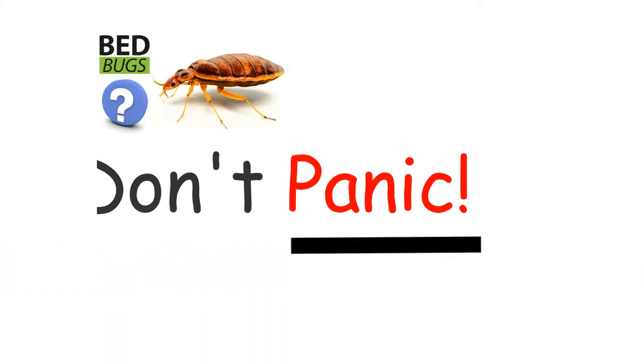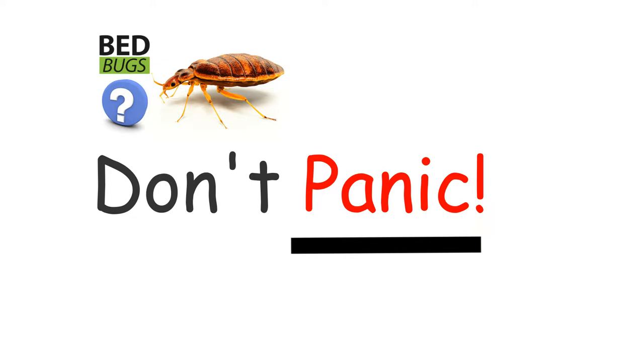Don't panic. It can be difficult to eliminate bed bugs, but it's not impossible. Don't throw out all of your things because most of them can be treated and saved. Throwing stuff out is expensive, may spread the bed bugs to other people's homes, and could cause more stress.